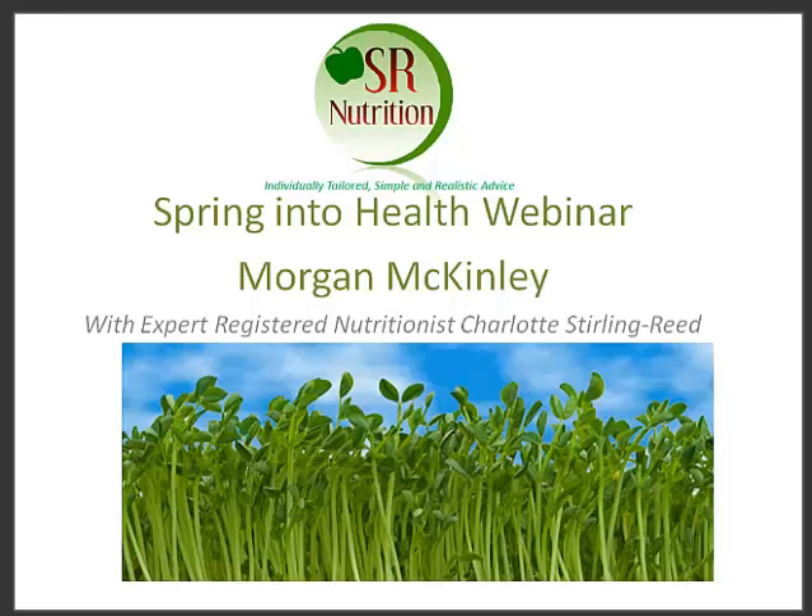Hello there, my name is Charlotte. As Amy has introduced me, I am from SR Nutrition. I am a nutritional consultant and owner of SR Nutrition, and I'm here today to talk to you about workplace nutrition and making changes at this time of year.